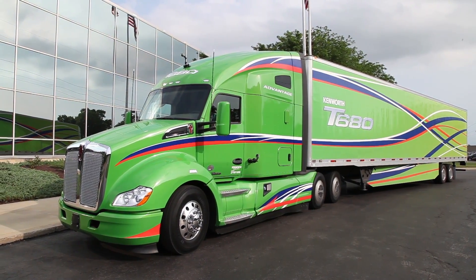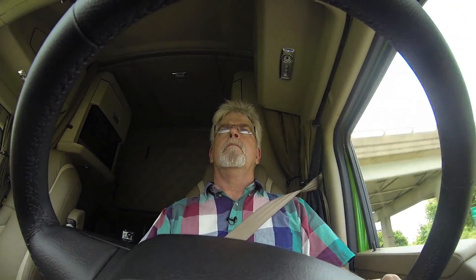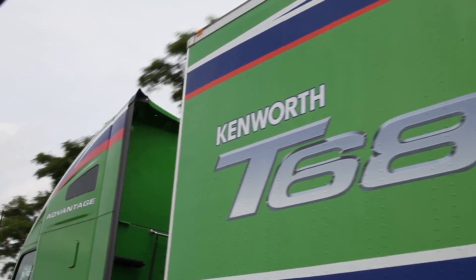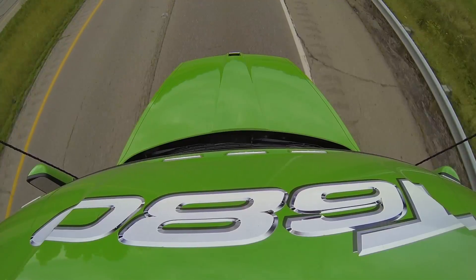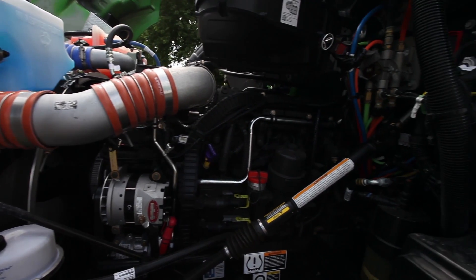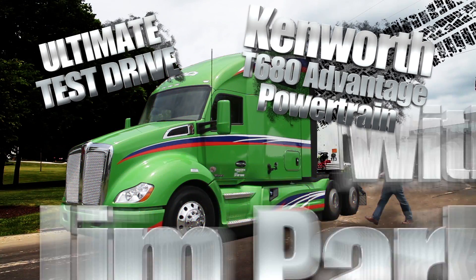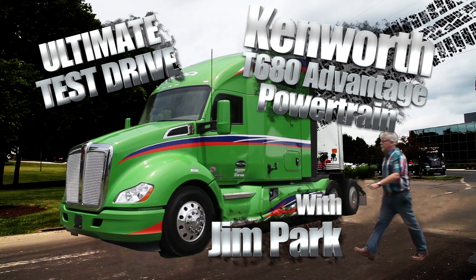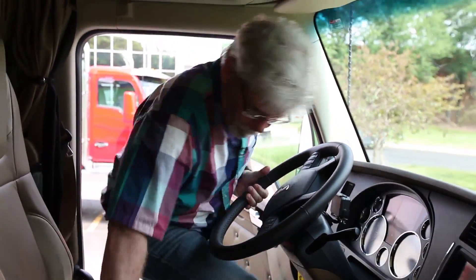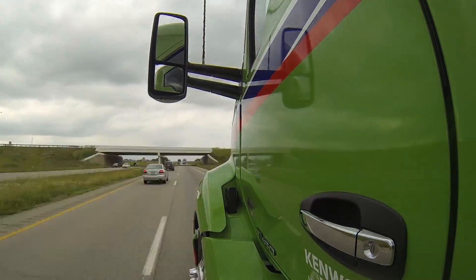Kenworth says the T680 Advantage package is all about fuel economy. The truckmaker says the T680 in Advantage trim is the most aerodynamic truck they've ever produced, but Kenworth went a lot further than skin-deep to optimize the fuel savings. I'm Jim Park with Today's Trucking's Ultimate Test Drive series. We're here at Kenworth's manufacturing plant in Chillicothe, Ohio, where they build the T680, and we're about to find out why everyone here at Kenworth is so excited about the Advantage Edition.